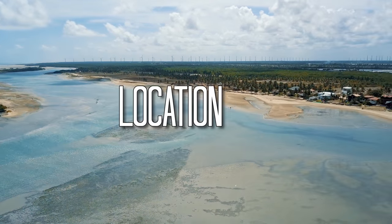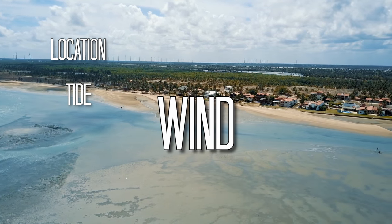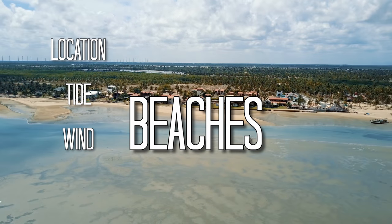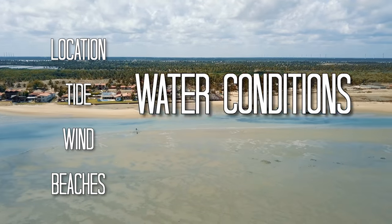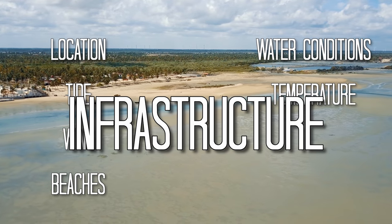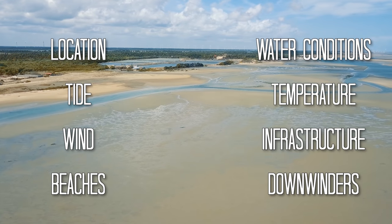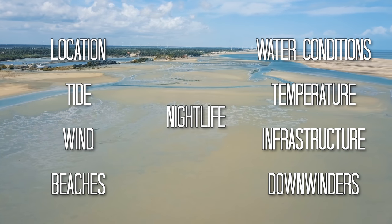Location, so that you know how to get there. Tides, as they have a big impact on this spot. Wind, to make sure you pack the right kites. Beaches, including takeoff and landing conditions. Water conditions, to see if it fits your riding style. Temperature, so that you can pack accordingly. Infrastructure, because life is better with a toilet, right? Downwinders, because this is Seara baby. And most importantly, nightlife, for all you party animals out there.